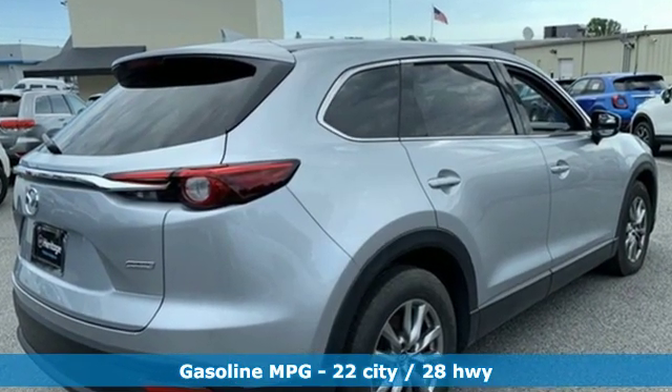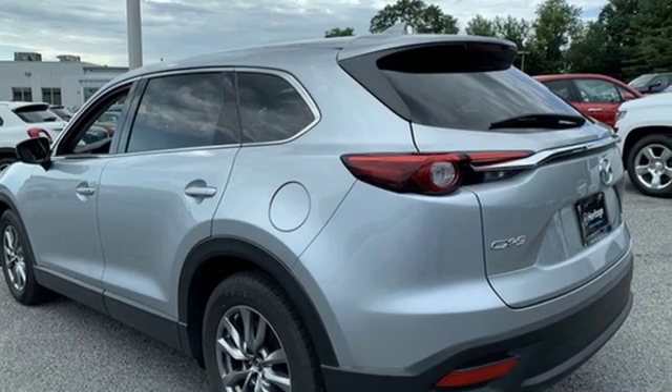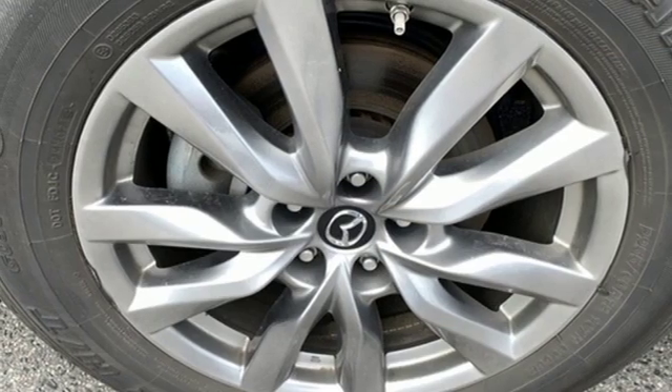It comes with features you need and better yet want. Automatic transmission, front heated leather bucket seats, external memory control, auto dimming rear view mirror, dual zone climate control.